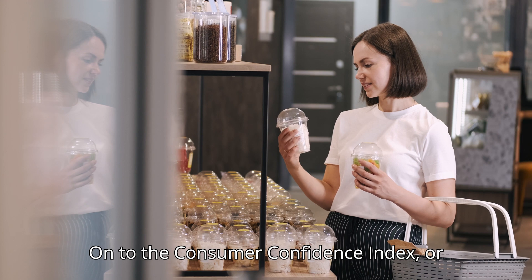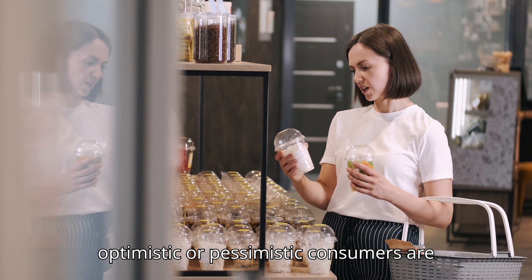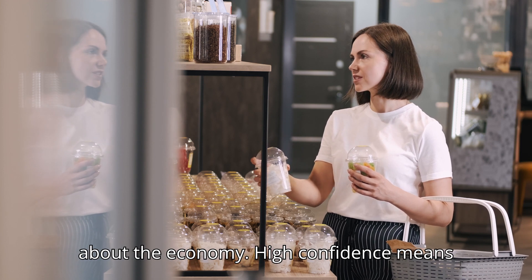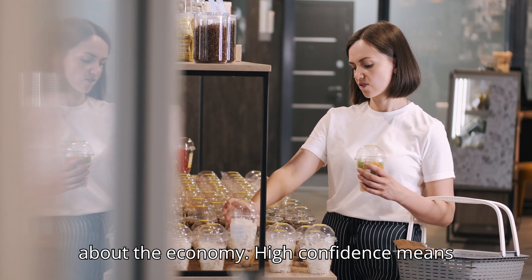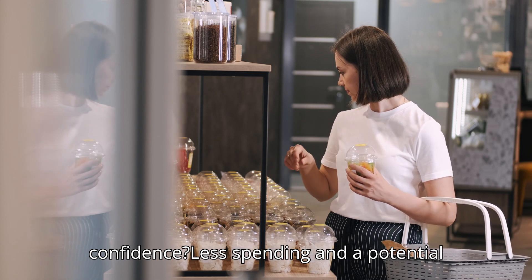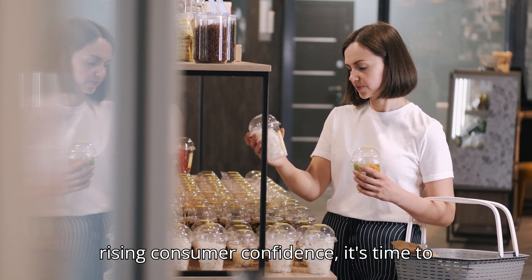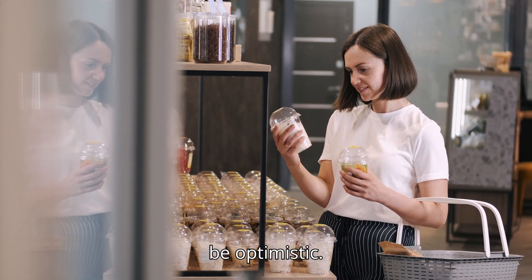On to the Consumer Confidence Index, or CCI. The CCI measures how optimistic or pessimistic consumers are about the economy. High confidence means more spending and economic growth. Low confidence means less spending and a potential slowdown. So when you hear about rising consumer confidence, it's time to be optimistic.